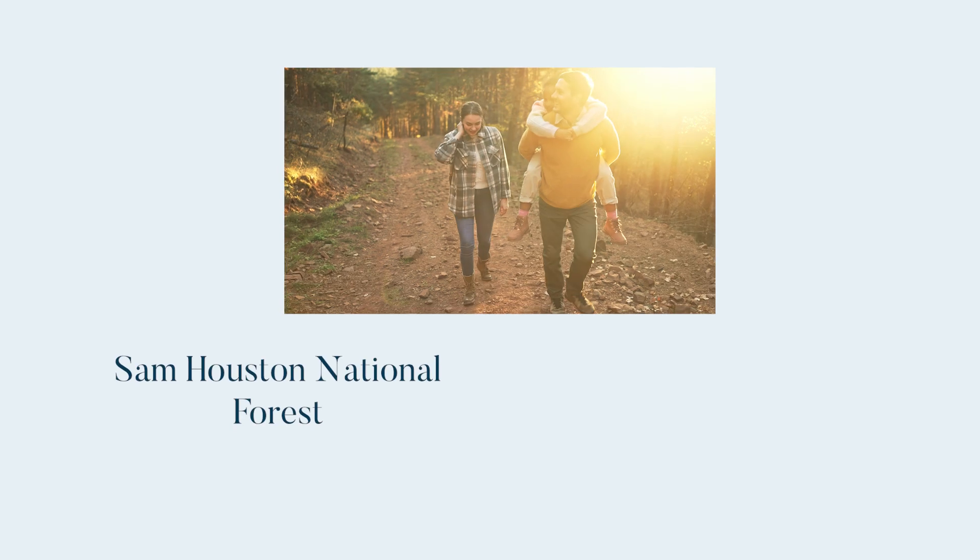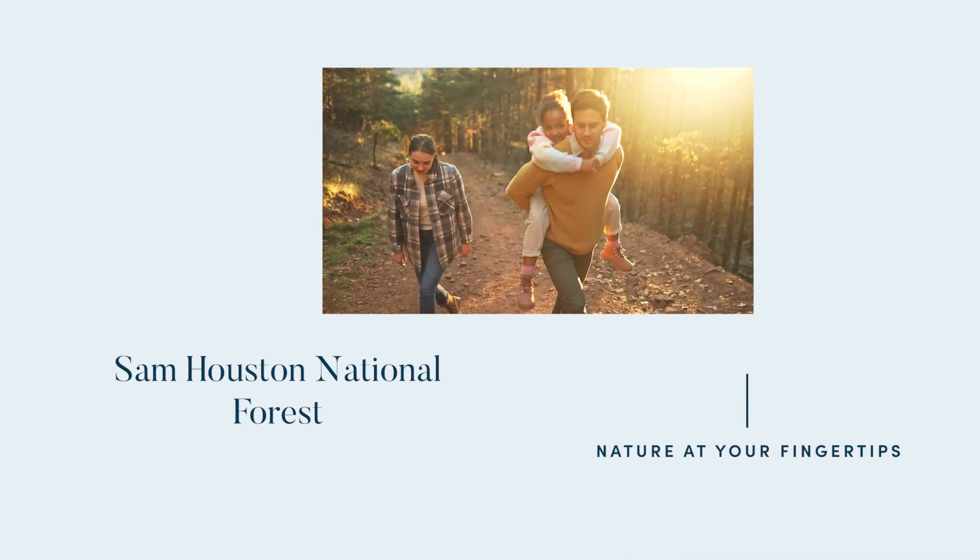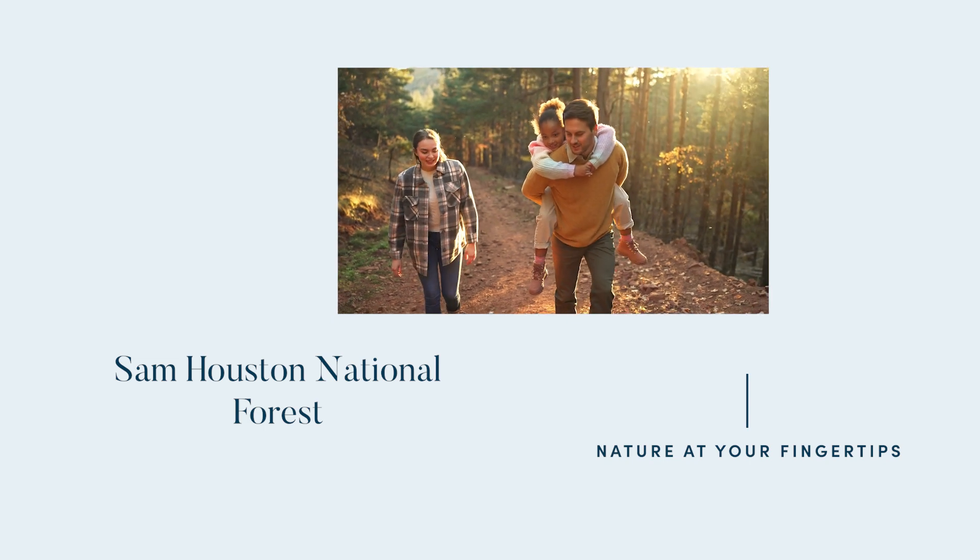Surrounded by the Sam Houston National Forest, residents enjoy living with nature at their fingertips. Adventure awaits along miles of hiking trails and plenty of camping sites.